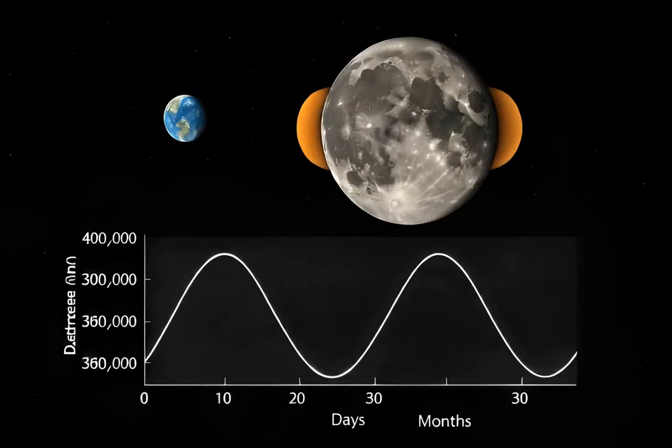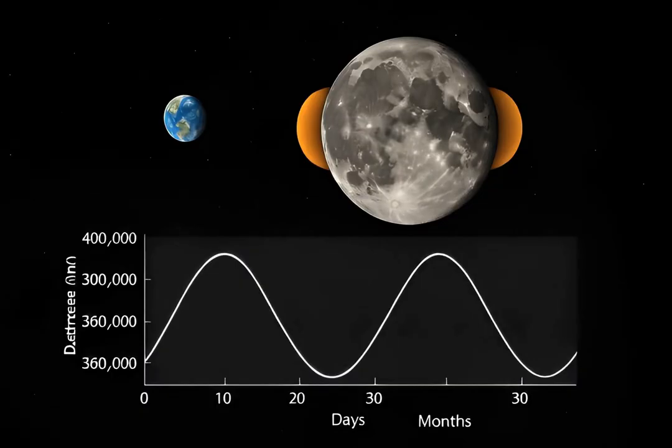Measured distance varies daily and monthly as the moon orbits, vibrates, and tidally flexes. Models extract the mean distance and subtle motions.